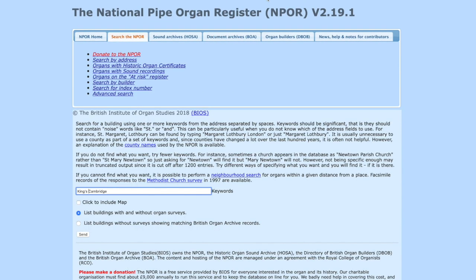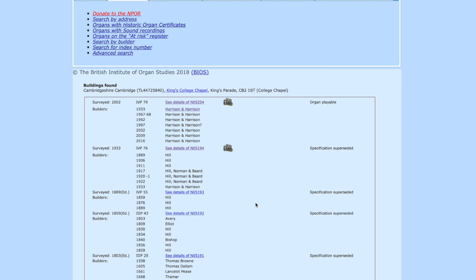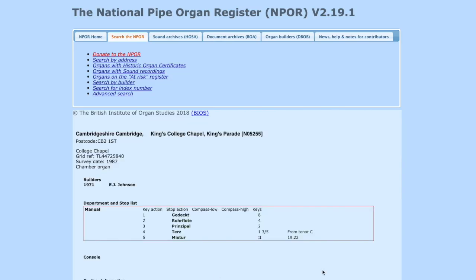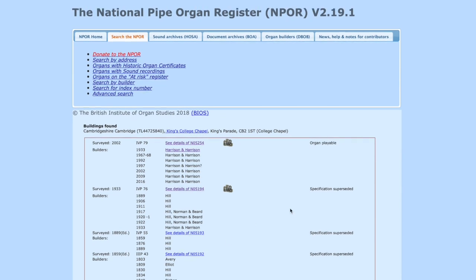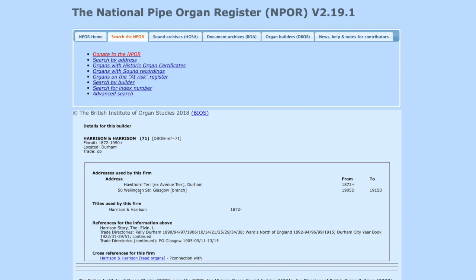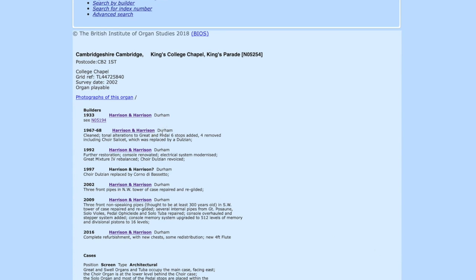If we search for an organ with a more complicated history, such as King's College Cambridge — here we are at King's College Chapel. This brings up a much longer list: at the bottom there are details of a chamber organ in the chapel, and the rest contains the history of the main organ or organs in the building, dating back in this case to 1508. There have been many developments since then, and at the top the most recent record is the 1933 organ, with a link to Harrison and Harrison the builder. Clicking on that record shows all the more recent interventions, as far as the work undertaken in 2016.